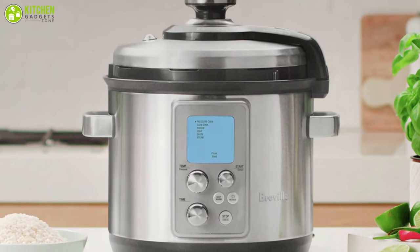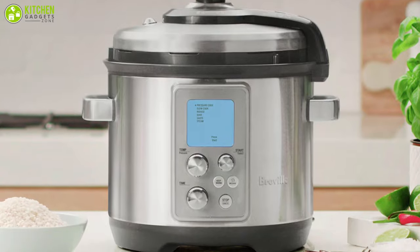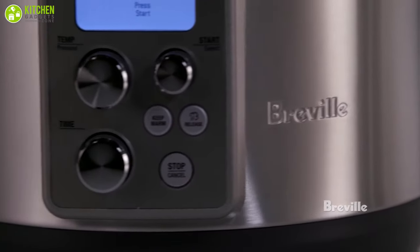Overall, this is an amazing pressure cooker that is consistent and reliable, making your cooking enjoyable and effortless.